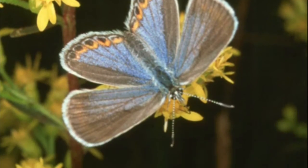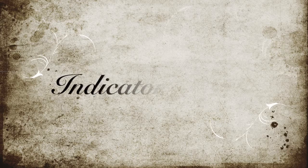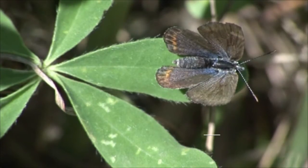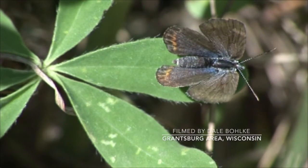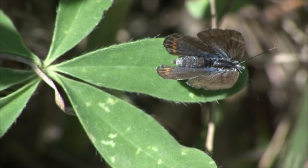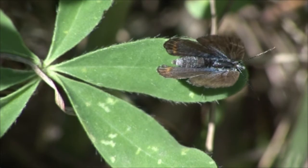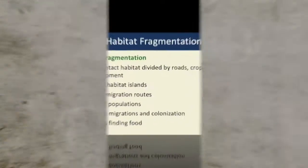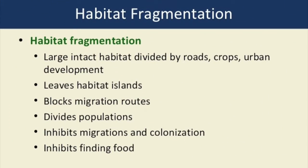Wild lupine is found in natural communities such as oak savannas and pine barrens. The Karner blue butterfly is an extremely important species because it is considered an indicator species — it is extremely specialized. The presence or absence of a Karner can give us insight into the health of the landscape, a landscape that is essential to the water cycle for human development.